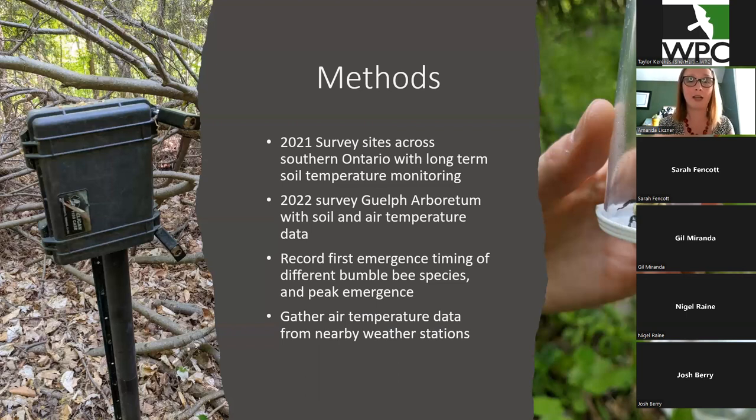So we did this study again in 2022, focusing on the University of Guelph Arboretum where we had soil and air temperature. This one had by-the-minute data, which was just amazing, and also multiple temperature depths — which was great because we don't know exactly what depths bumblebees hibernate at, and it kind of depends on the species. The data we collected for the bumblebees was when we saw the first of each species, which we recorded as the first emergence timing, as well as peak emergence when we started seeing the most of a certain species. We also got air temperature data from a nearby weather station.